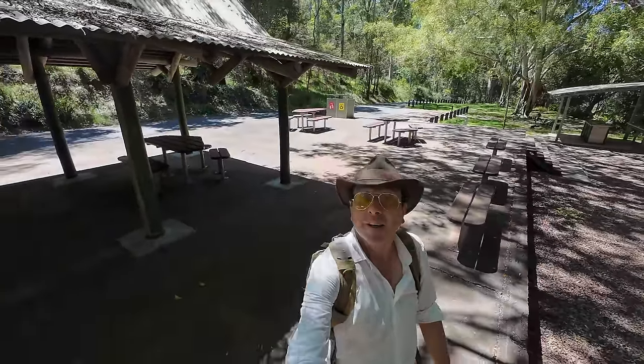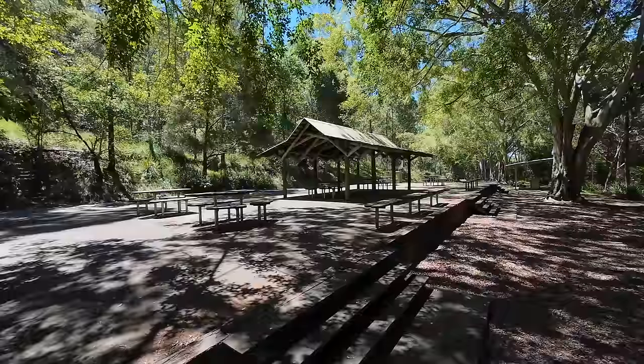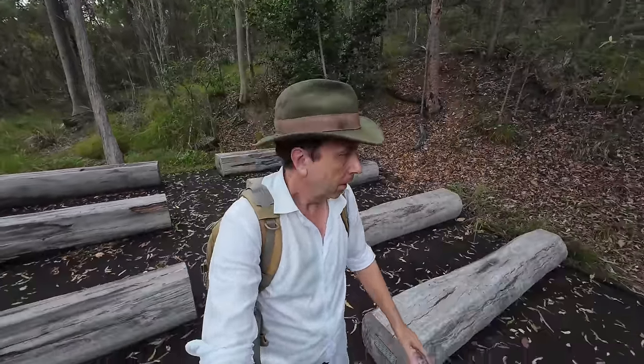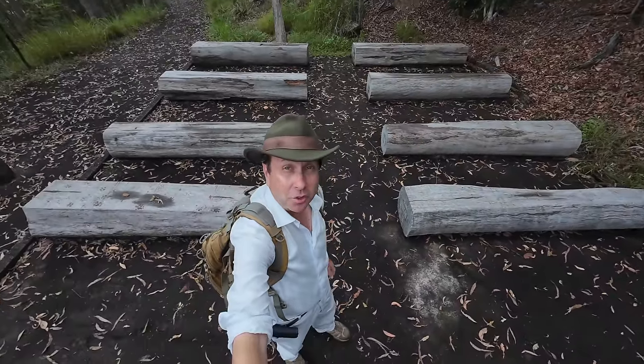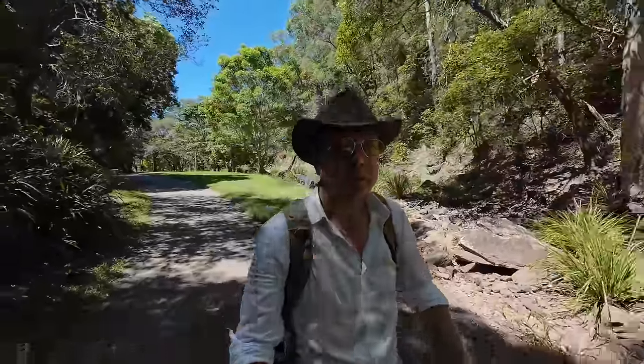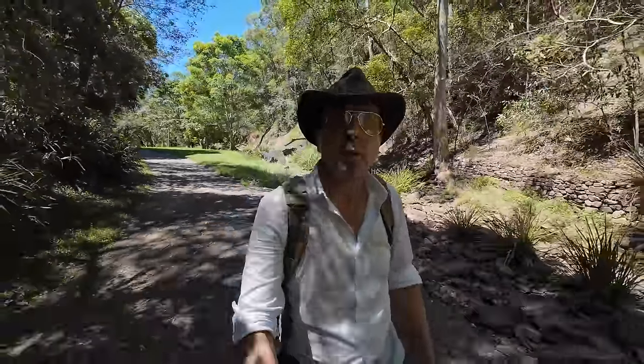There's another big concrete slab. That area just down there is the car park leading to JC Slaughter Falls. But there's a track up here going to the Bush Chapel — the Bush Chapel, after an arduous 30-second walk from the car park. Here it is in this little clearing in the bushland. This concrete slab was also built by the Americans — this is the third one I've come across. JC stands for James Cameron Slaughter.